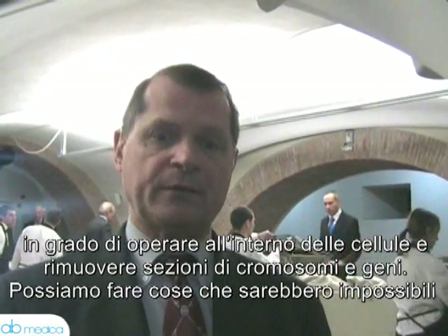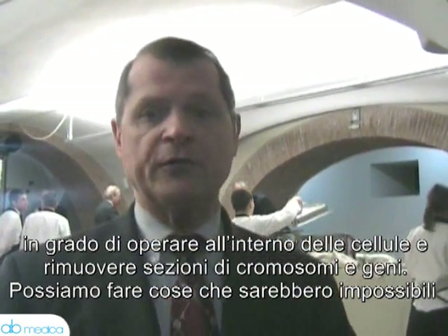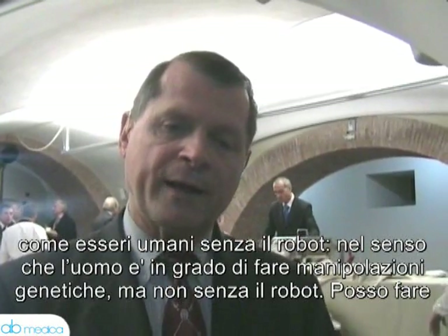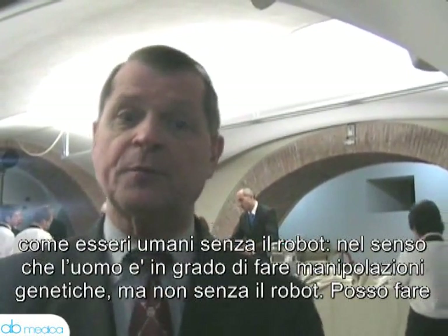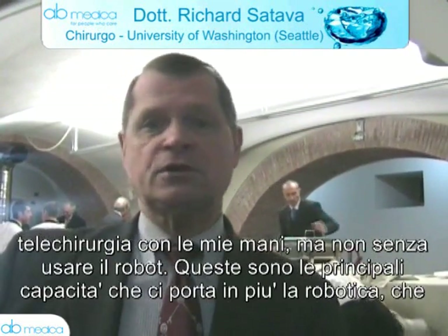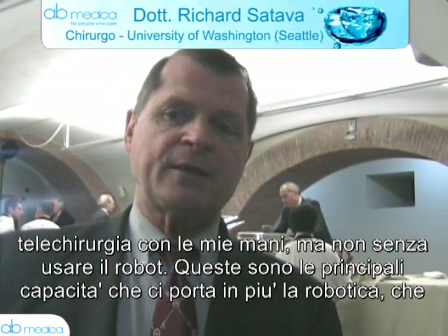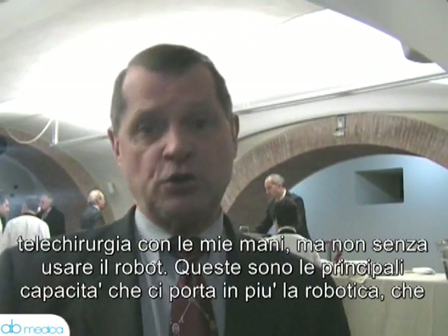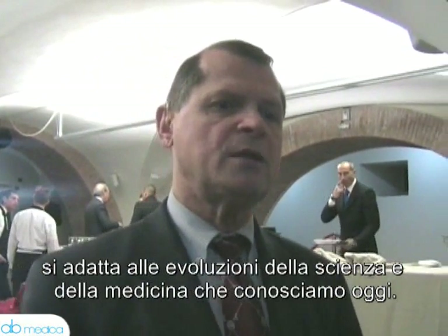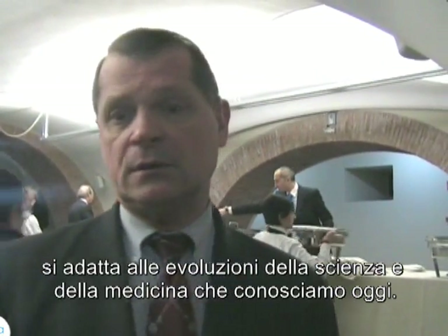I can also do things in ways I couldn't possibly do as a human being. I can't do genetics with my bare hands, but I can do it with a robot. I can do remote surgery — I can't do it remotely with my hands alone, but I can with a robot. These are the main capabilities that robots give us, and it fits in with the change in medicine and information as we know it today.